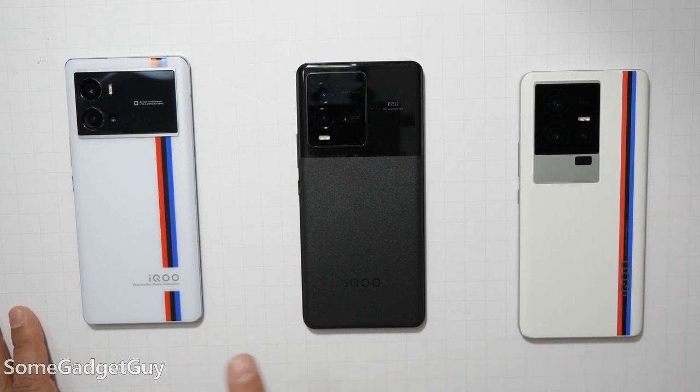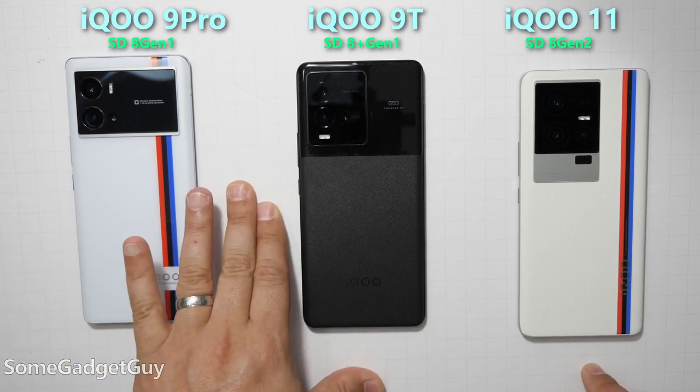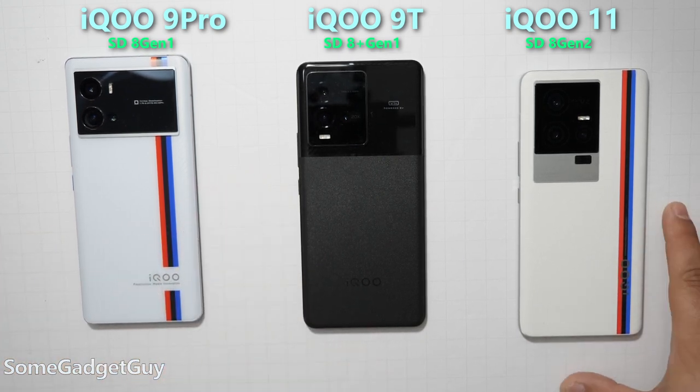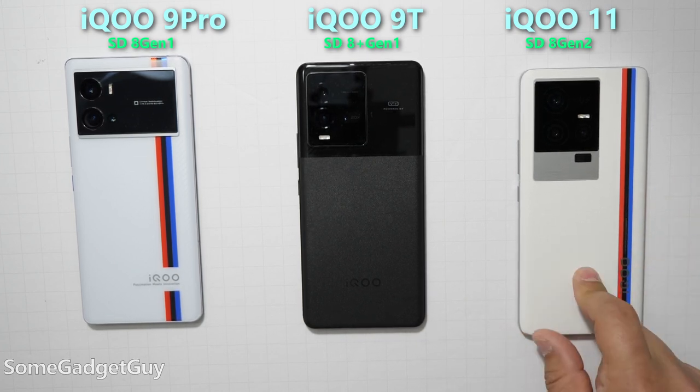Qualcomm has definitely shown some wonderful evolution between these three chipsets — the 9 Pro starting us off with the Snapdragon 8 Gen 1, the 9T stepping up to the 8 Plus Gen 1, and now here we are properly running the Snapdragon 8 Gen 2 in the iQOO 11.